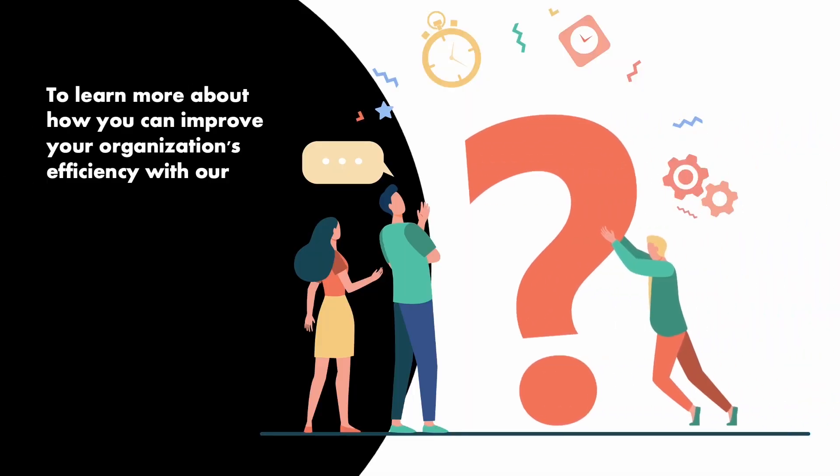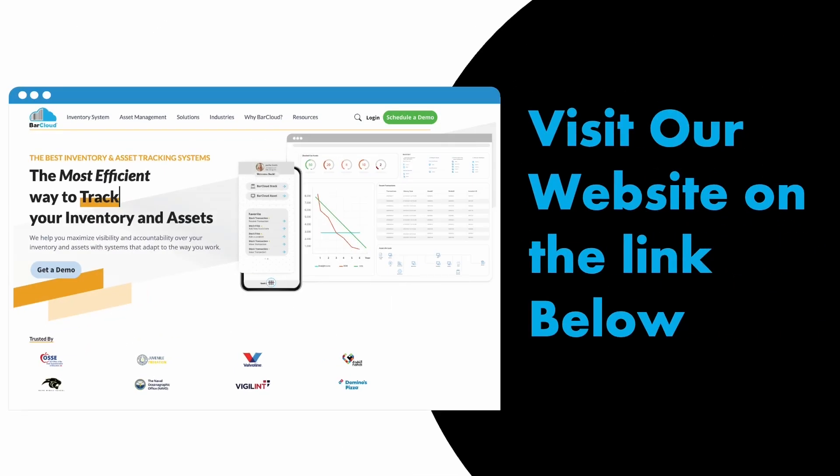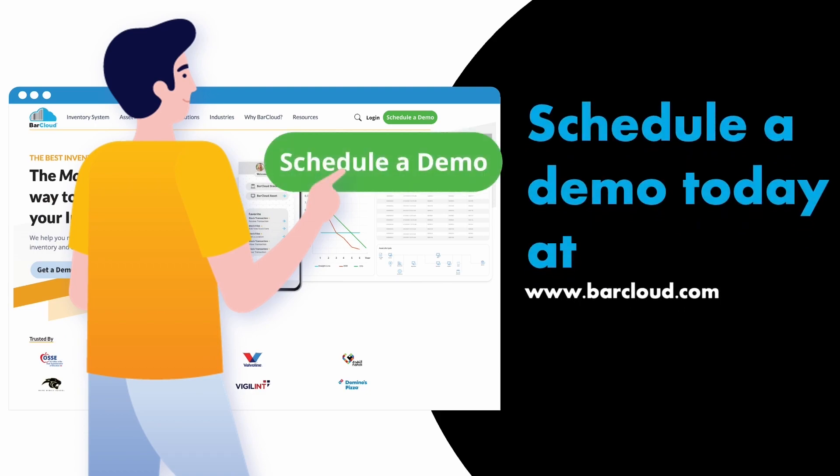To learn more about how you can improve your organization's efficiency with our inventory management software, visit our website with the links below and schedule a demo today at BarCloud.com.